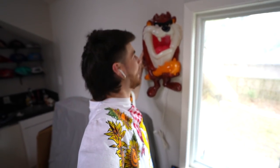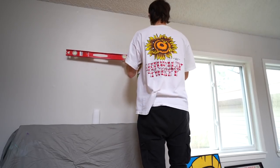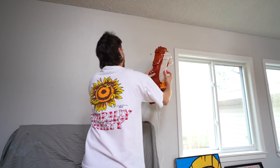One must-have essential item for any space is a Tasmanian Devil lamp — one of you guys actually sent this to me and it does function. I want to put this right here, somewhere like here — I just feel like it goes there, so it's going there. Oh yeah, look at that, nice and level.